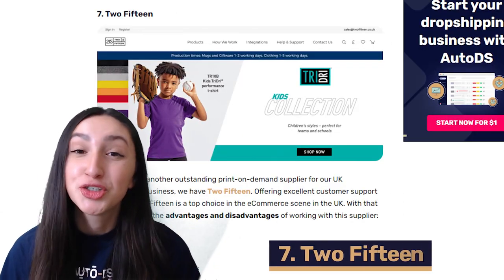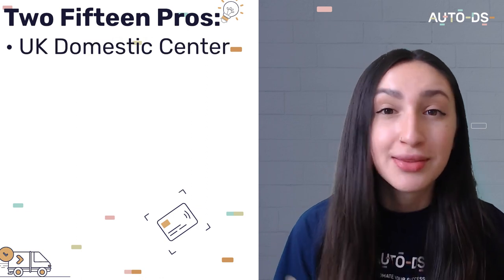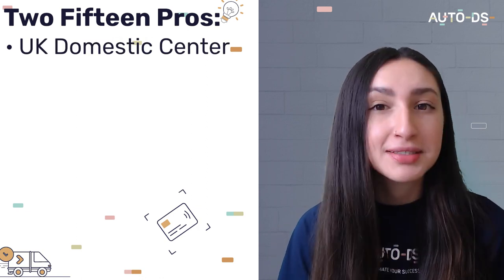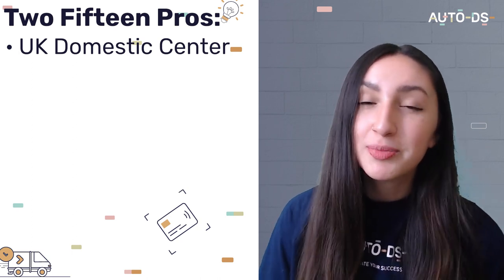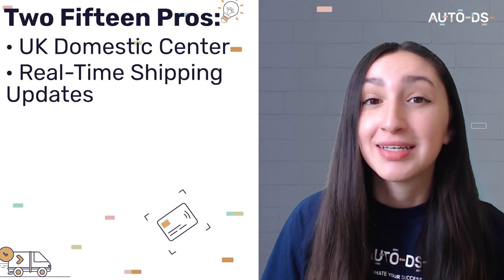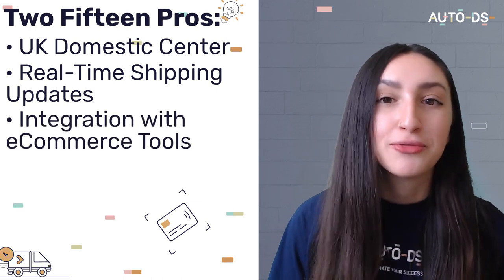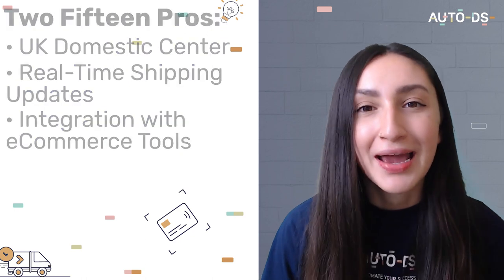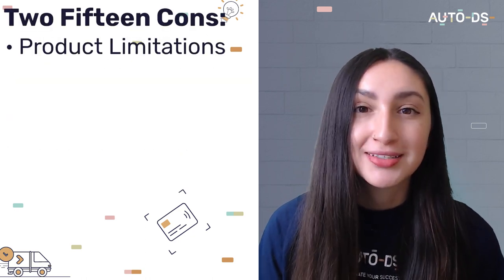Our seventh POD supplier is 215, and they have domestic centers located within the UK, which means that UK customers will receive their orders between one to five working days. They also provide real-time updates which improve the overall customer experience, and the supplier integrates with different e-commerce platforms such as Etsy, Shopify and more. However, keep in mind that you are limited to a selection of POD products on 215.